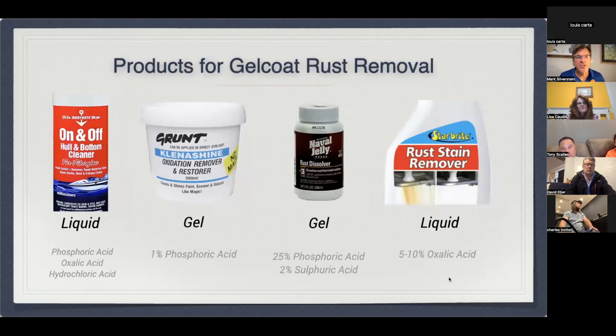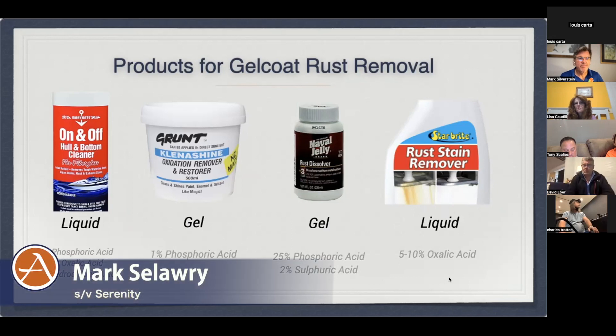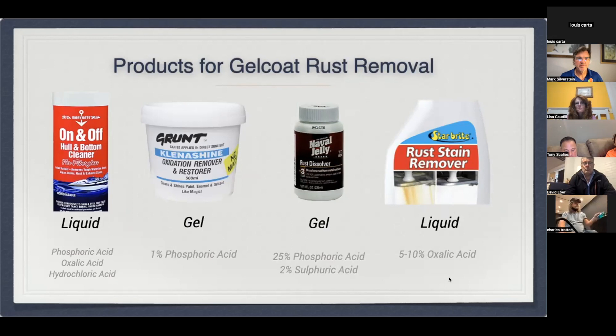For removing rust stains on gel coat, in the same way that Glenn uses his citric acid product, I found that citric acid may be more appropriate for stainless, but for gel coat the Loctite navel jelly with phosphoric acid seems to be a lot more effective in my experience. That's our go-to for the stanchion photo with rust coming through, as well as on stainless steel cleats — pretty much any stainless fitting to the deck with gel coat is going to form rust stains over time. Navel jelly is our go-to. I got mine on Amazon.